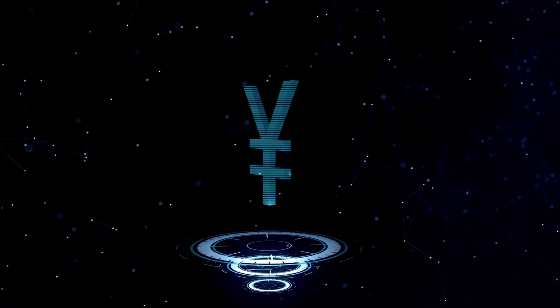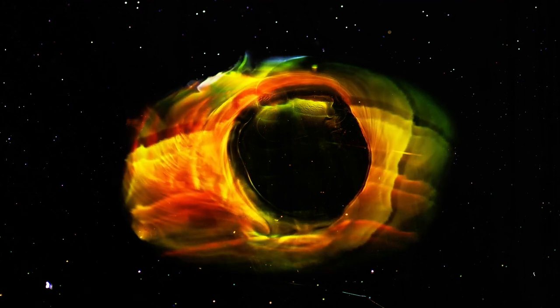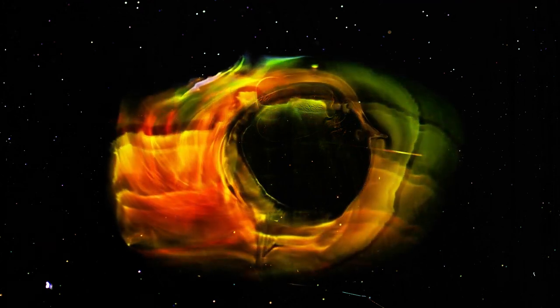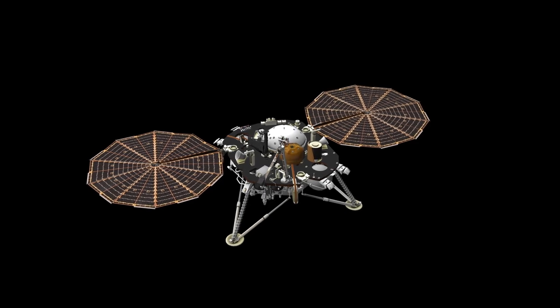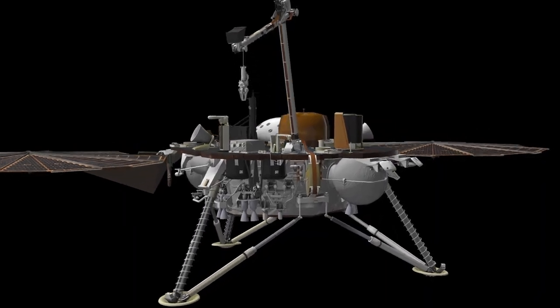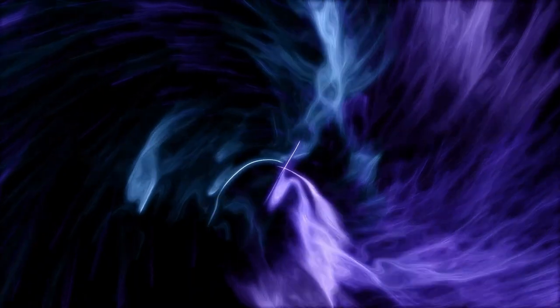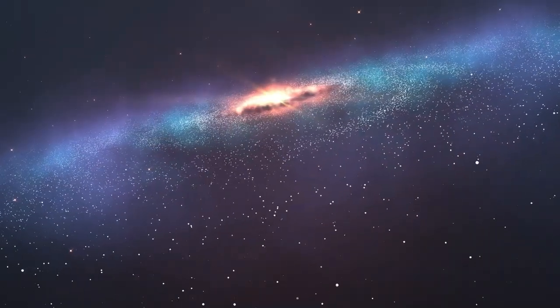Voyager 2 reached Saturn in August 1981, expanding on the data gathered by Voyager 1 and making groundbreaking revelations about Saturn's intricate system of rings, moons, and magnetic environment. It revealed the intricate structure of Saturn's rings, discovering gaps, spokes, and braided patterns within them — findings that suggested dynamic processes such as gravitational interactions with moons and particles clumping together and dispersing. The spacecraft's images of distant planets, moons, and even Earth itself have underscored the vastness of space and the relative insignificance of our planet in the grand cosmic scale, challenging us to think beyond national or cultural boundaries and emphasizing the shared destiny of humanity.